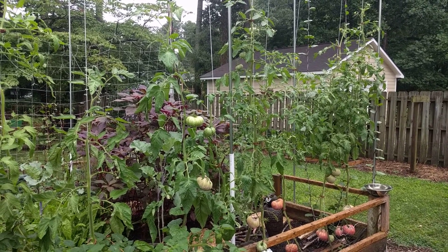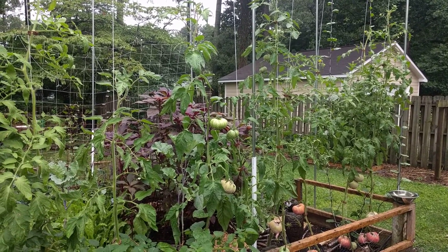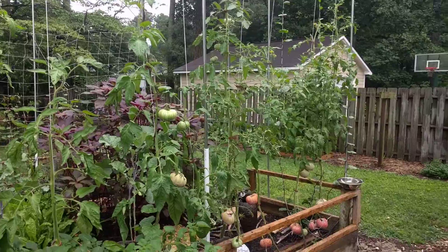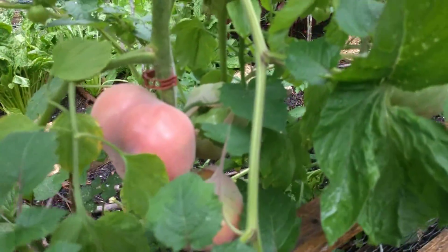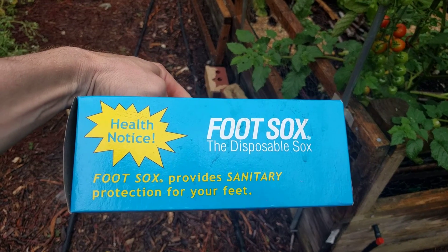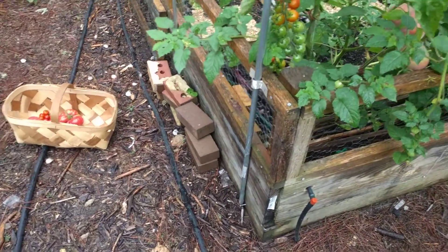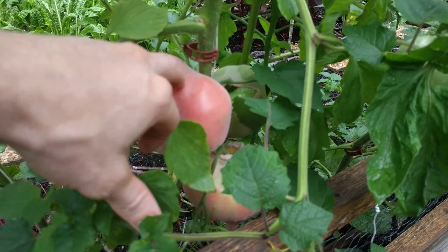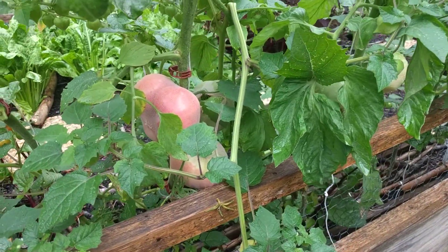I see you, bird! I've got pantyhose wrapped around these and bags — you can't get in it. Get out of here! I've got these little footies I got off Amazon — basically disposable socks, small little pantyhose that I wrap around the tomatoes. Even though they turn red, I guess the birds come over and the texture just throws them off, but it's working.